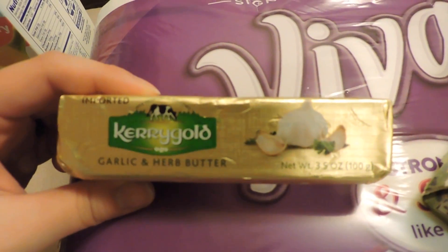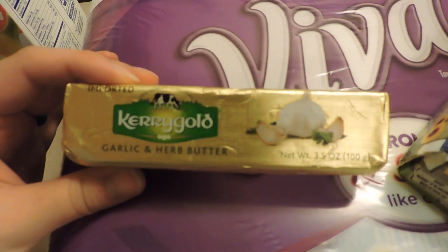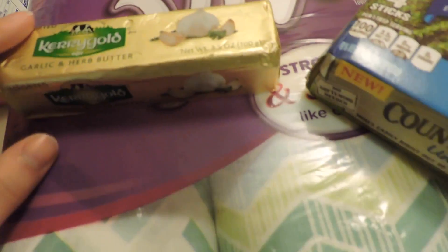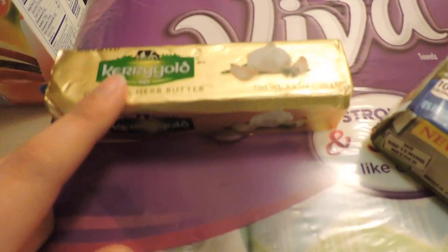Then I got some Viva paper towels. This is something new that isn't at the commissary — I saw it at Walmart and it's the Kerrygold garlic and herb butter. We used to use Kerrygold butter all the time but it's so expensive. I really wanted to have this on our steaks; I think it's gonna be really good.